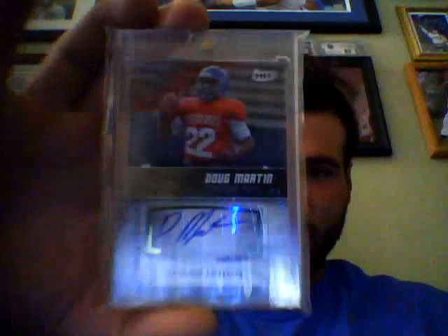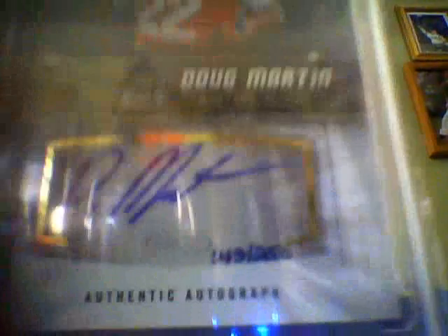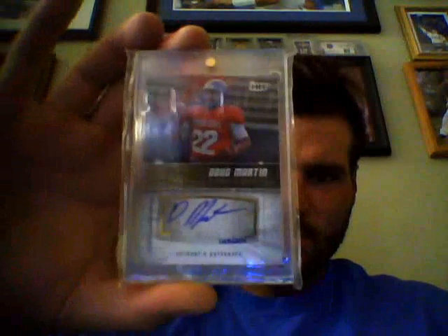Pack number two: Byron Buxton Chrome from Bowman, very nice. Blue from Bowman out of 499 of Geno Smith as your numbered card. Corey Spangenberg refractor auto out of 500. And then your main hit — very nice — from 2012 Sage Hit, Doug Martin numbered out of 250. I think these are the short-printed autos from Sage, so very nice. Muscle Hamster out of 250. I'll probably throw a couple other things in with these packs too.